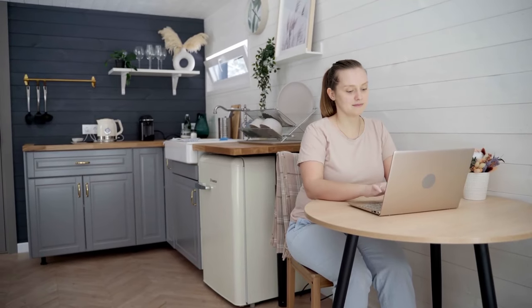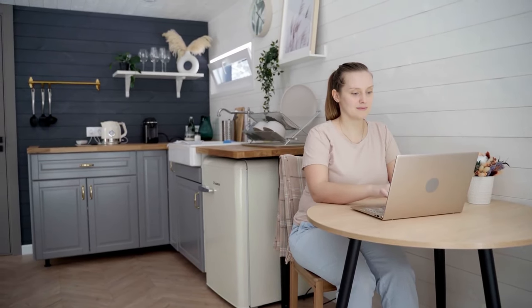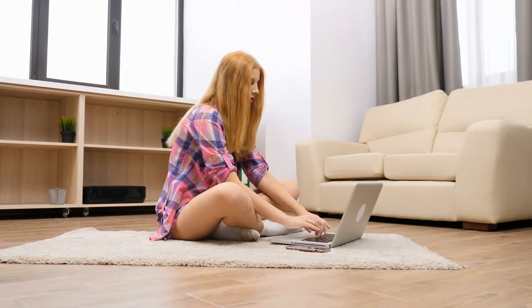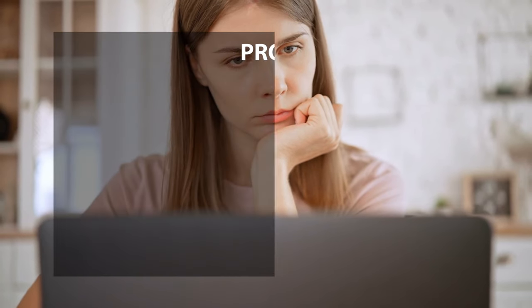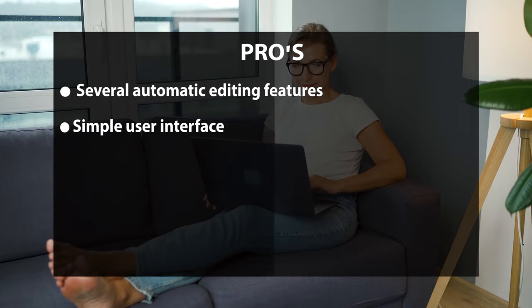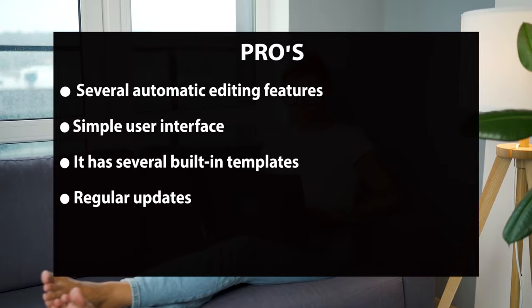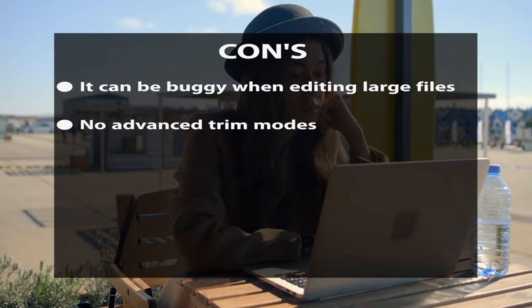Movavi's features include an essential video editor with trimming, cropping, text, and music addition. The Video Editor Plus adds chroma key, motion tracking, and tiling. The Video Suite includes screen recording and photo editing software. Pros: several automatic editing features, simple user interface, built-in templates, and regular updates. Cons: can be buggy when editing live files and has no advanced trim modes.